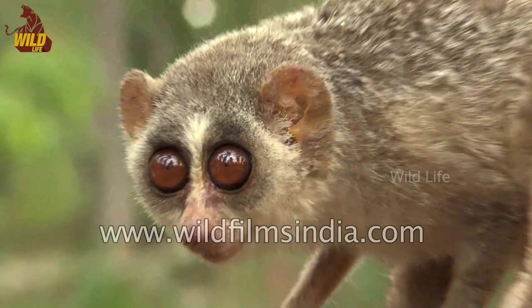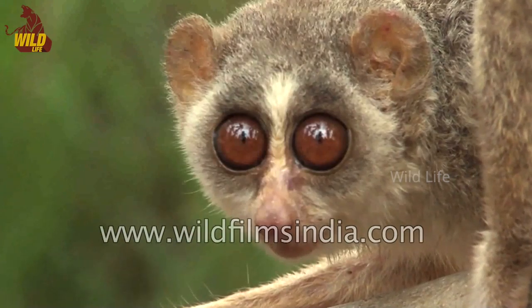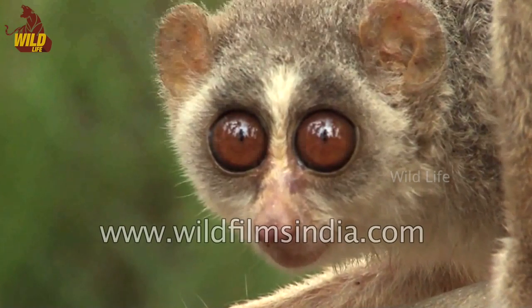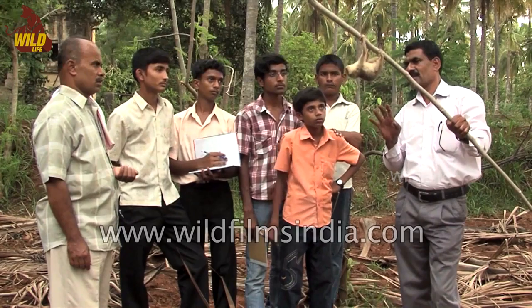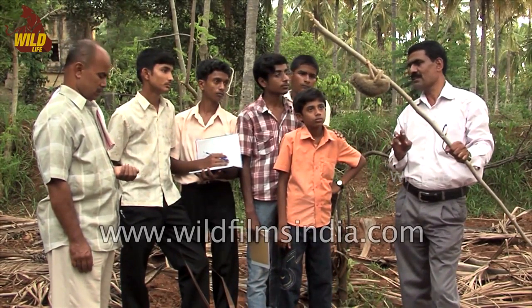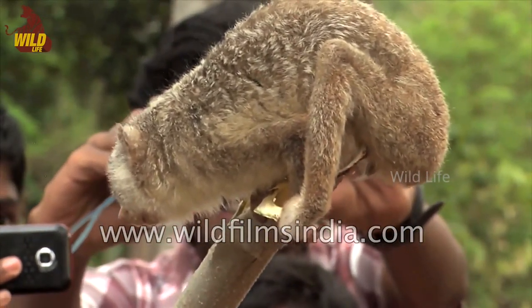It is not clear how many slender lorises survive in the wild. Because of their small size and nocturnal habits, it has been difficult to do an accurate count. Until recently, not much attention has been paid to the plight of the slender loris. But new interest has been shown in their species and studies are underway.